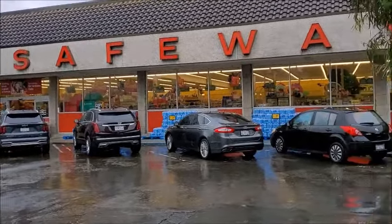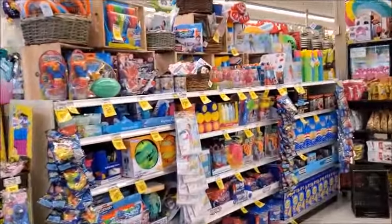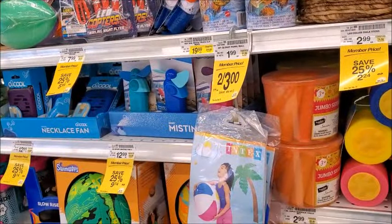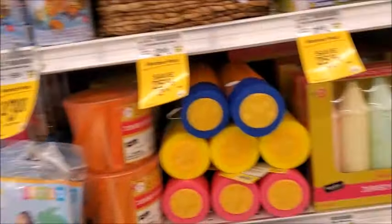I'm going to go to Safeway to see what's new on the discount racks. There's the summer items. It's hard to believe — summer's almost here and it's raining outside. It usually doesn't rain here in May.